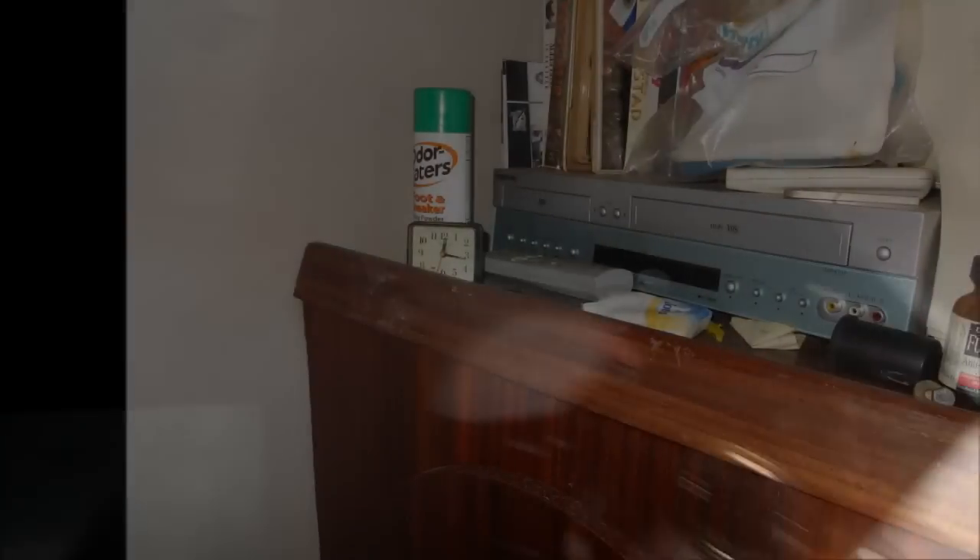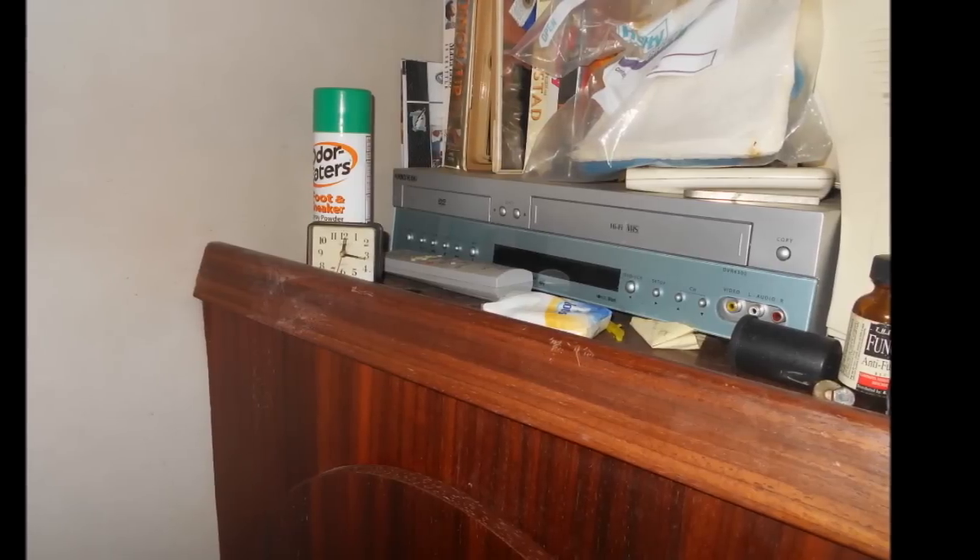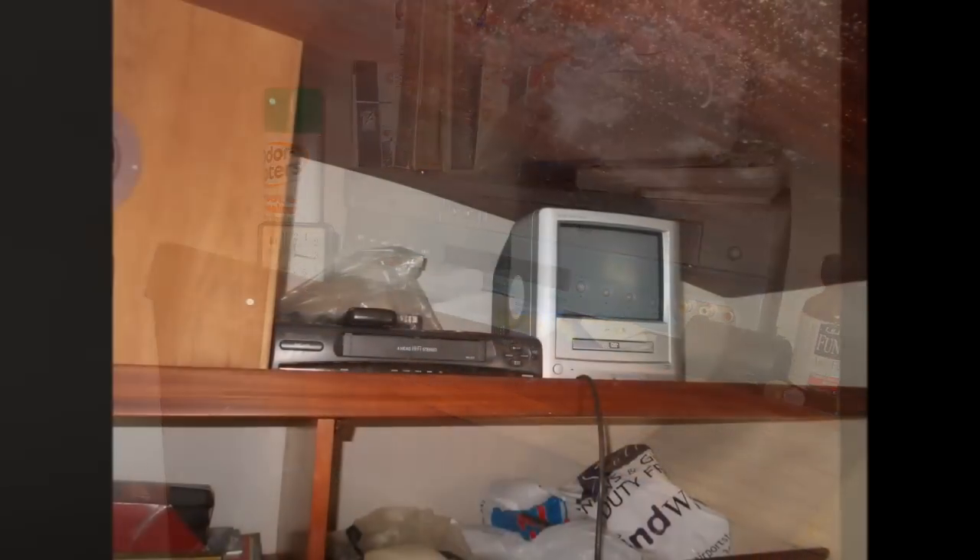Getting rid of the clutter was half the battle. It seems like everything was left behind: bills, letters, even credit cards. Old monitor-style TVs with built-in VHS players, and of course the VHS movies themselves — everything was tossed.